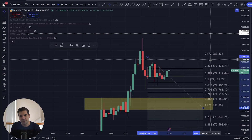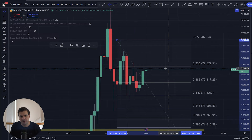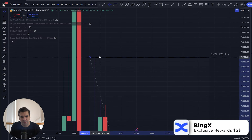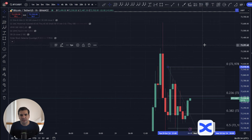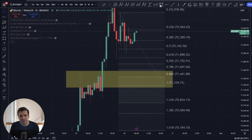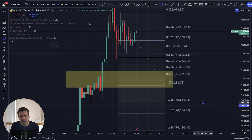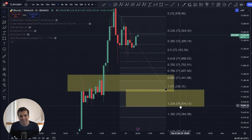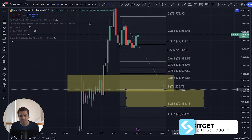I'm going to go ahead and move the fib chart here so it actually lines up with that wick, adjusting it down to $72,978. The importance of that is to check the distances that we are traveling, and there's a typical area that we would expect for a retracement to fall between 1 and 1.236 on the fib scales, which would be $70,834 to $71,238.